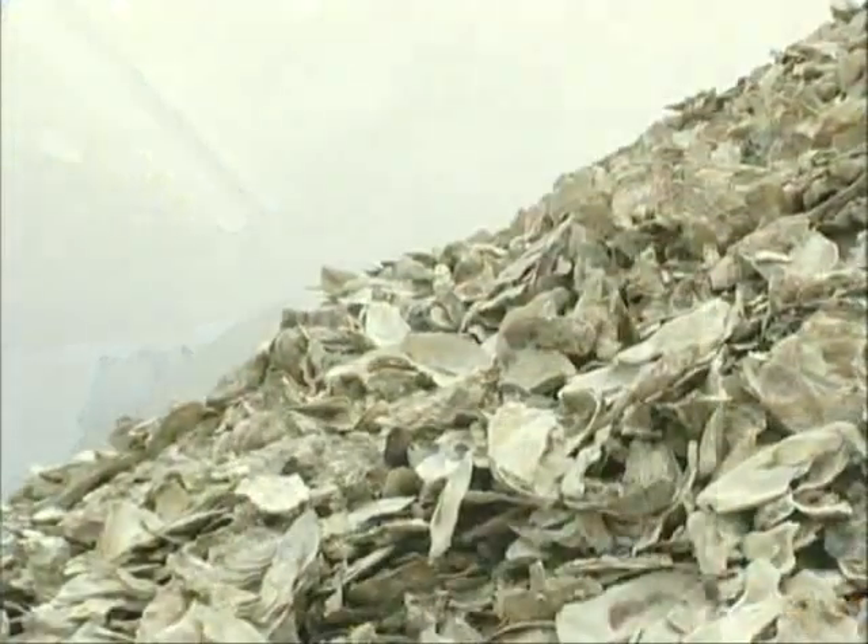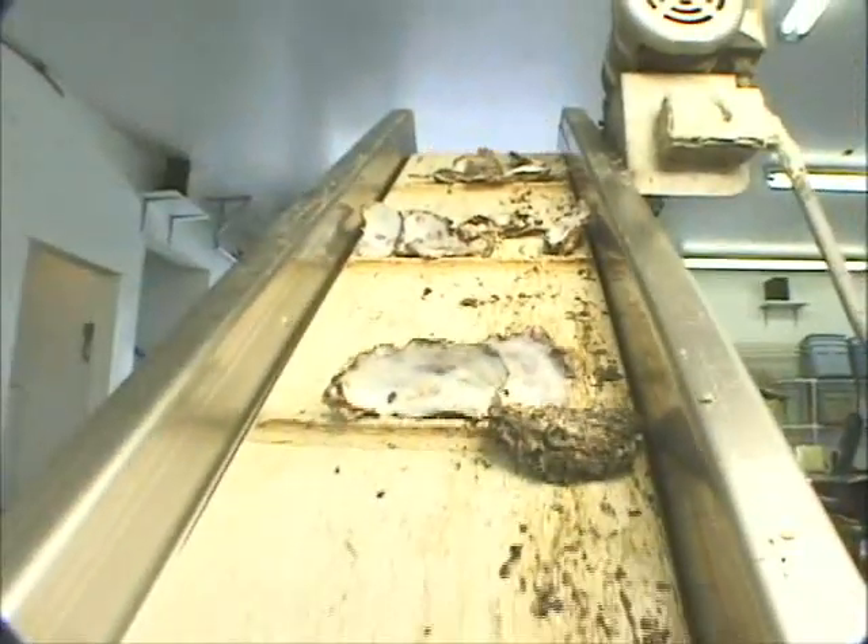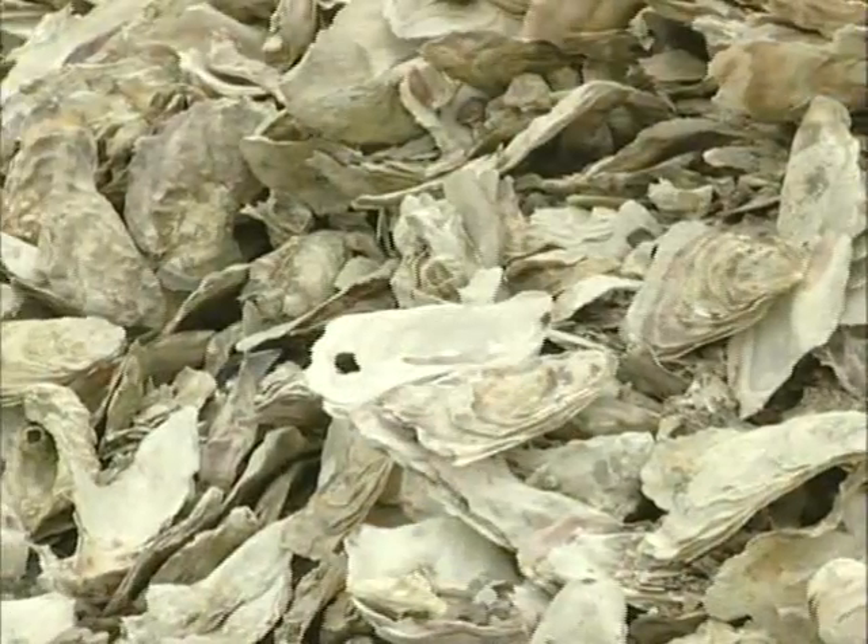Used shells that aren't recycled to grow more oysters are stored in a pile outside of the plant. Among other things, oyster shells have been used to build roads and paths, as fill for lowlands, and as a source of lime.